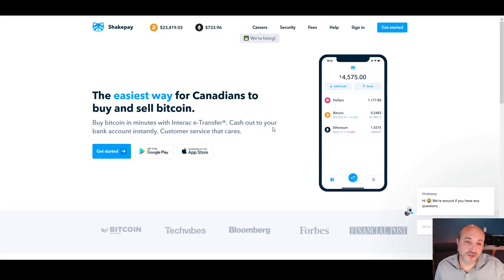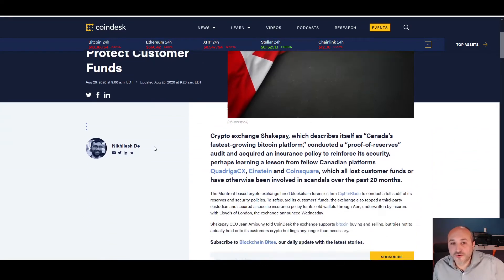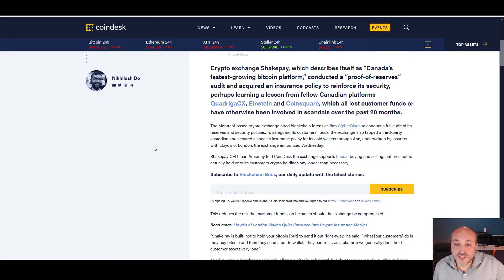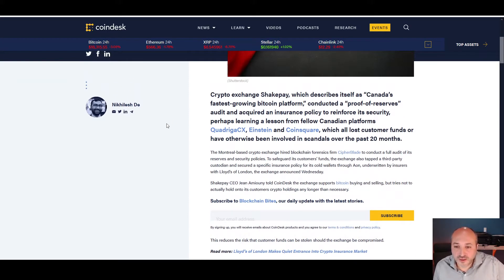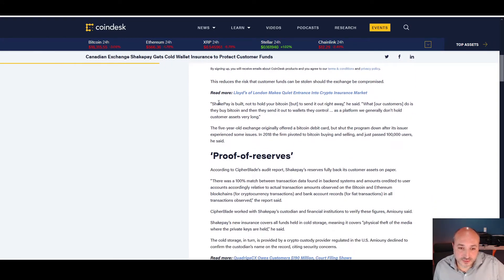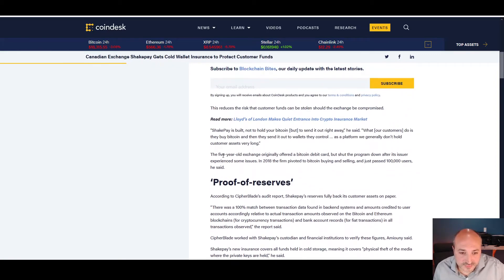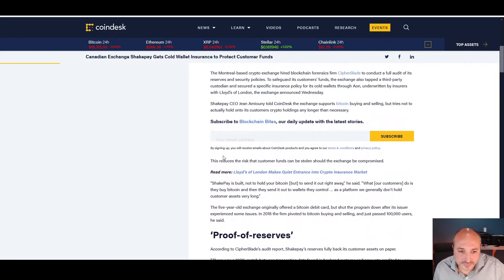Before I get into more detail on how to open your account, I just want to mention something about Shakepay. There was an article from August 26, 2020 saying that Canadian exchange Shakepay got cold wallet insurance to protect their customers. So they are fully insured if something were to happen.